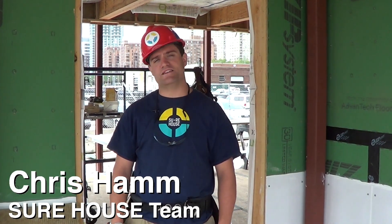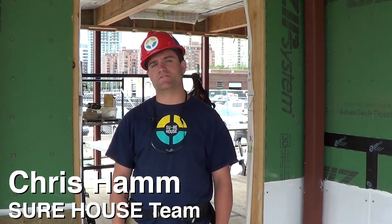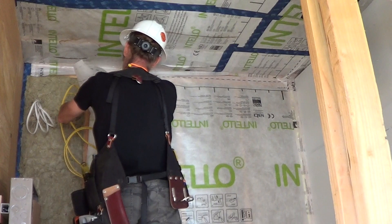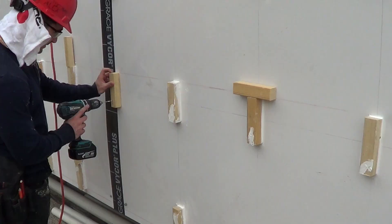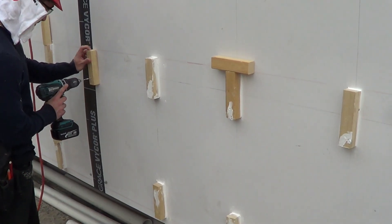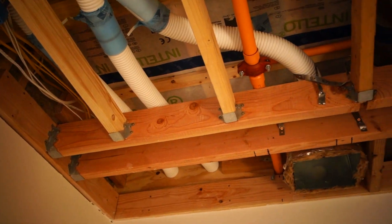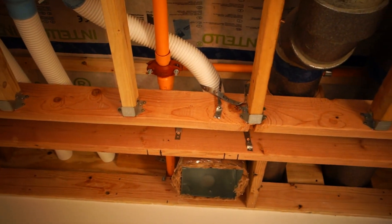Hi, I'm Chris Hamm. I'm the construction manager here on the Sure House project. This is a prototype for coastal buildings, so we want to introduce an idea for a house that doesn't have to be lifted 10 feet off the ground. We're trying to build a house that is flood proof up to base flood elevation, but we're also trying to meet the passive house standard.